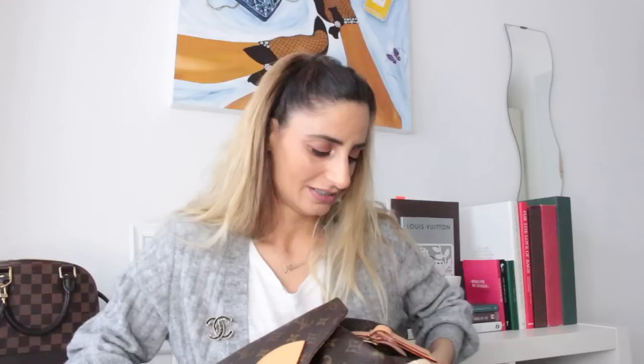The second item I brought in for repair is this backpack — the Montsouris in GM size. It might be 20 years old — truly a vintage piece. The history is that my aunt owned it; she was gifted it for a job anniversary. After she stopped using it, she gifted it to me because she knew I was into Louis Vuitton and starting my collection.